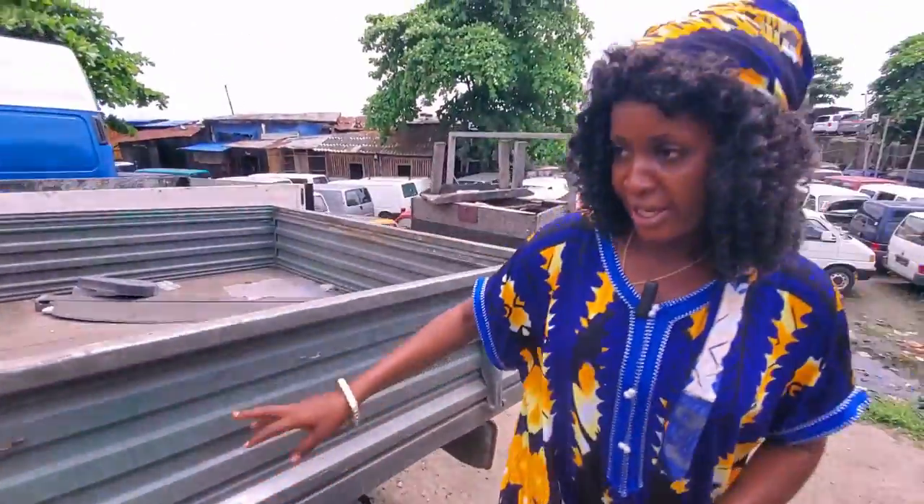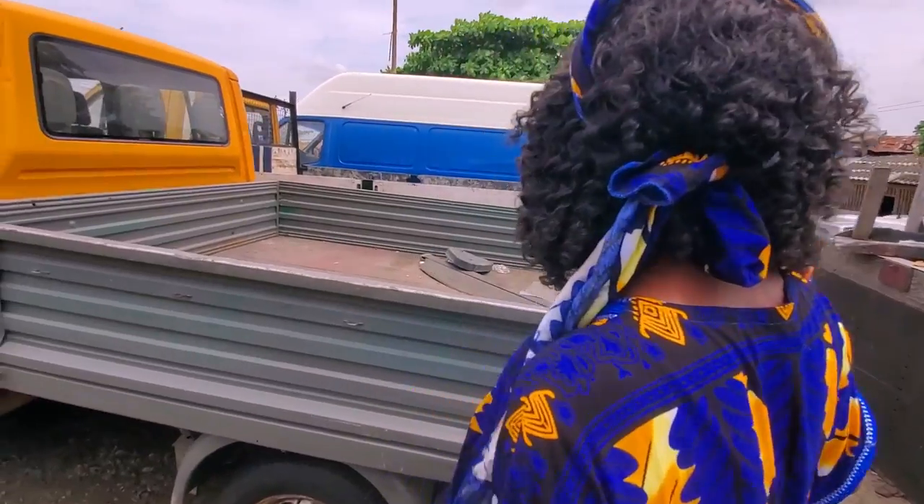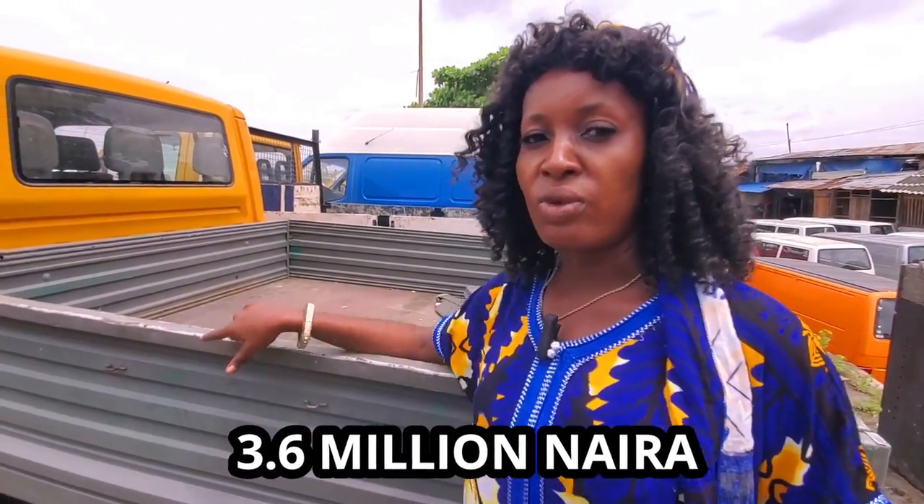Look at the bucket — it's very strong inside. The price of this one is three million six.